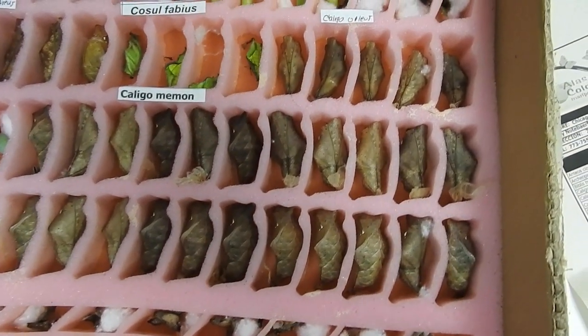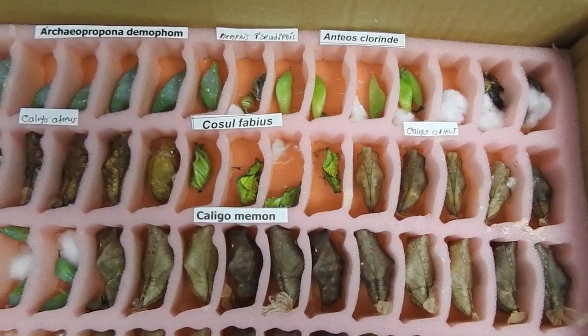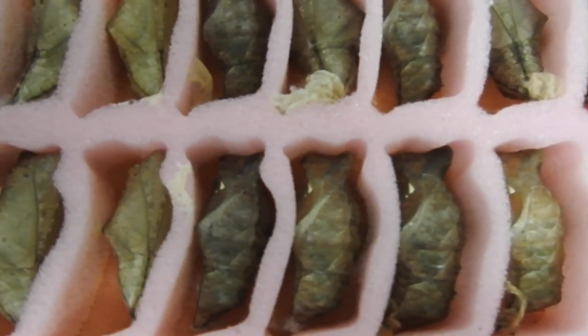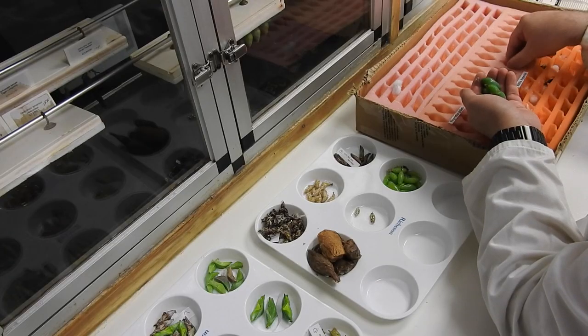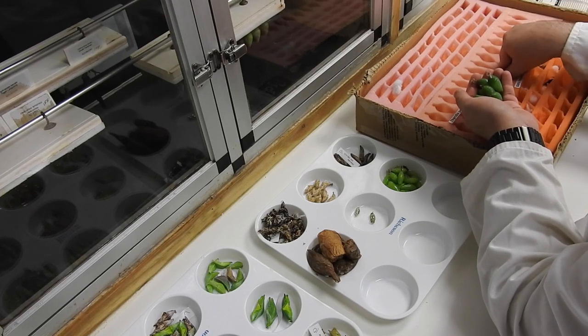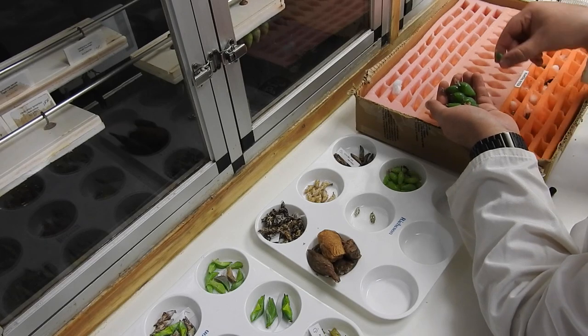Every week we receive multiple boxes of chrysalises, and a lot of care goes into processing these shipments. First, when we receive a box, we open it under a sleeve cage to check that there are no unwanted hitchhikers that came along for the ride. Then we remove the chrysalises packed in soft foam and cotton and sort them into trays. As we do this, we inspect and count each one.